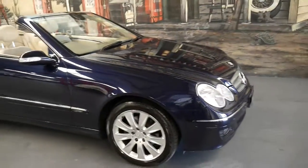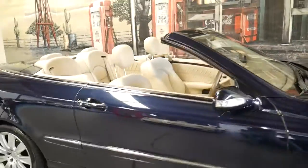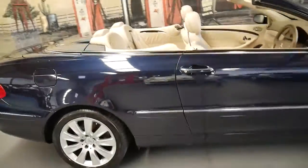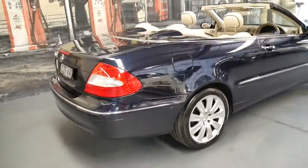It's a beautiful colour — Tanzanite blue, with a cream leather interior, Pirelli tyres, and registration in New South Wales until September 2017. It's just out of service.